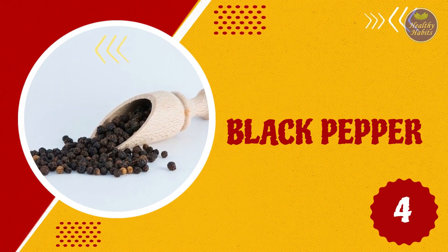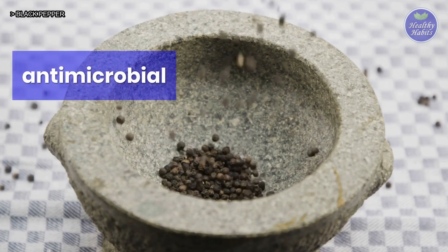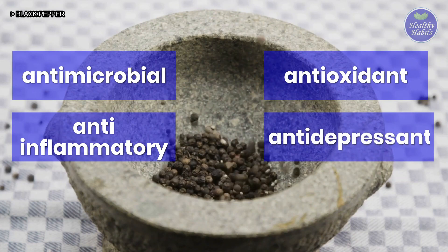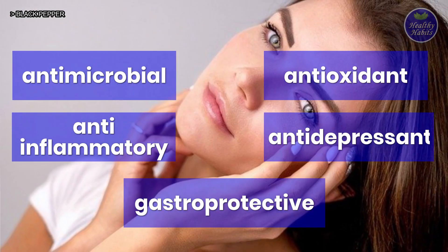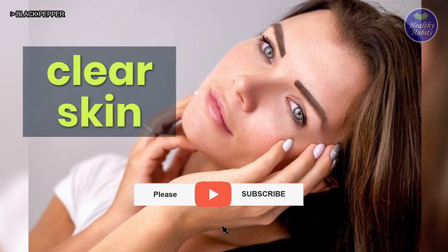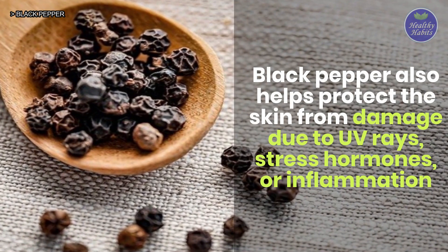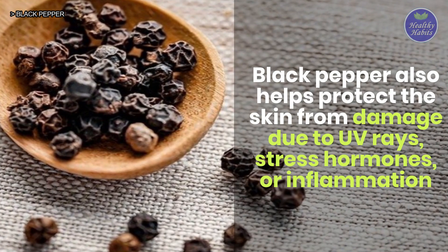4. Black pepper. Black pepper possesses antimicrobial, anti-inflammatory, antioxidant, antidepressant, and gastroprotective properties. These properties of black pepper make it one of the ideal spices to achieve clear skin. Black pepper also helps protect the skin from damage due to UV rays, stress hormones, or inflammation.